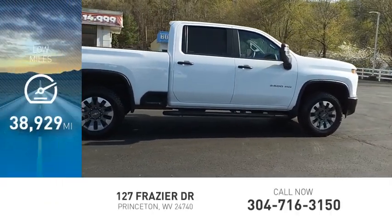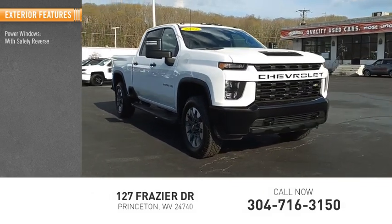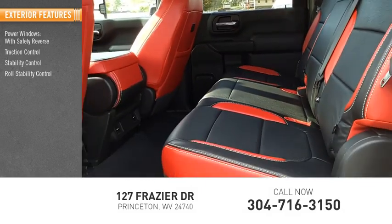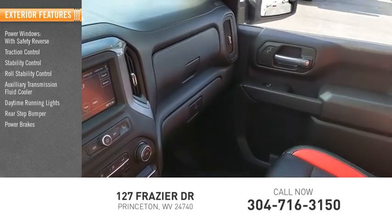This vehicle has less than 40,000 miles. Here are some of this vehicle's great options: power windows with safety reverse, traction control, stability control, roll stability control, auxiliary transmission fluid cooler, daytime running lights, rear step bumper, power brakes, and braking assist.